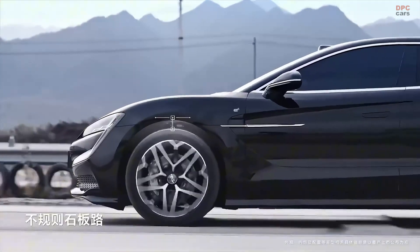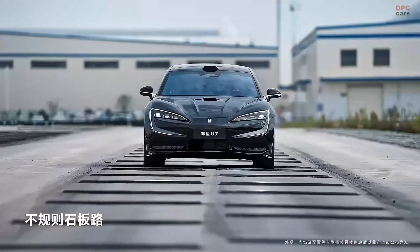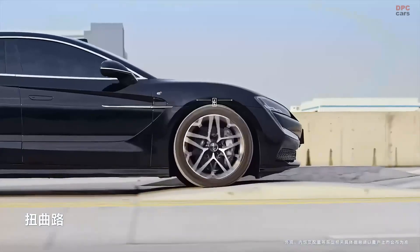The heart of this electric beast is BYD's blade battery, a lithium-iron phosphate battery known for its high energy density and safety.